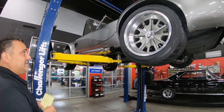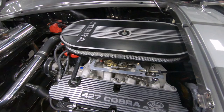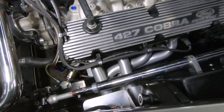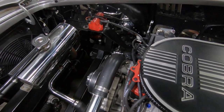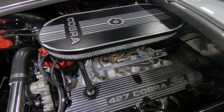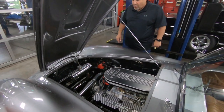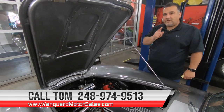Under the hood we have a beautiful 427 Ford Iconic motor — really peppy, it was a blast to drive. Looks like we have power brakes back there, ceramic coated headers, MSD 6AL ignition box, Holley Street Avenger carb 770 CFM vacuum secondaries. At Vanguard Motor Sales we are dealers, not consignors — so every car in our inventory is here because we want it here. Call me today at 248-974-9513 and let Vanguard Motor Sales park this Cobra in your driveway.